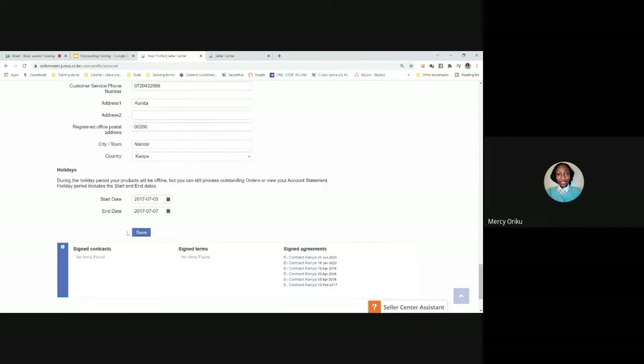Moving on, we have Holidays. This allows you to temporarily turn off your account — for emergencies, travel, or personal reasons. You can put your account on 'holiday mode' by filling in the start and end dates and clicking save. During that period, your products will not be visible to customers. It's very important to use this feature when you're not available, so customers don't place orders that end up getting canceled due to non-processing, which can lead to account deactivation.